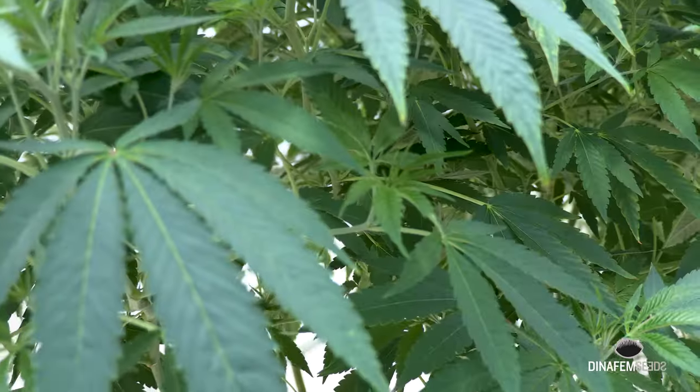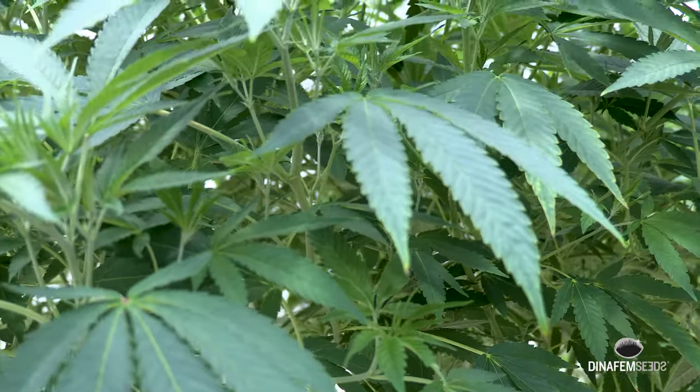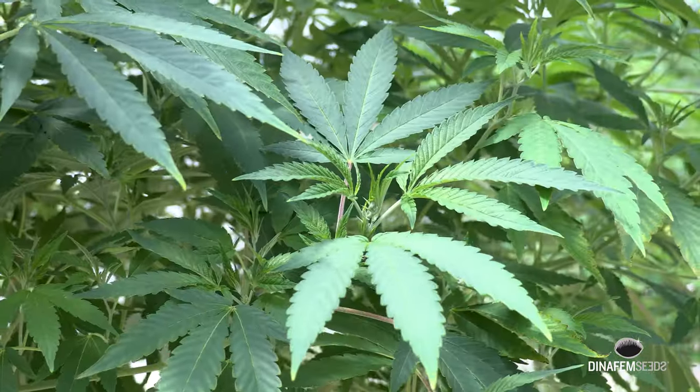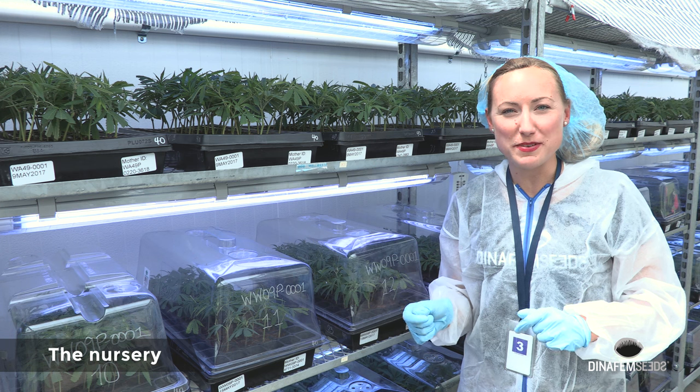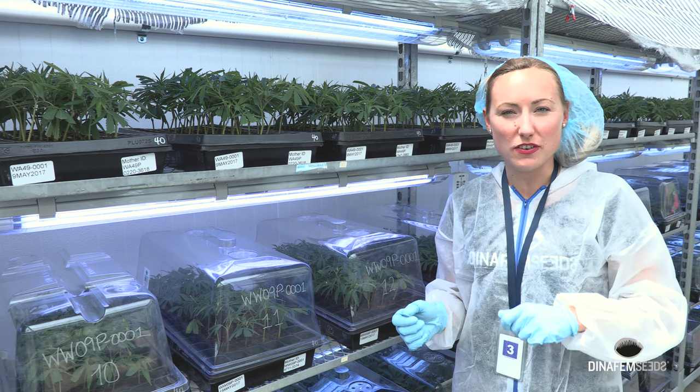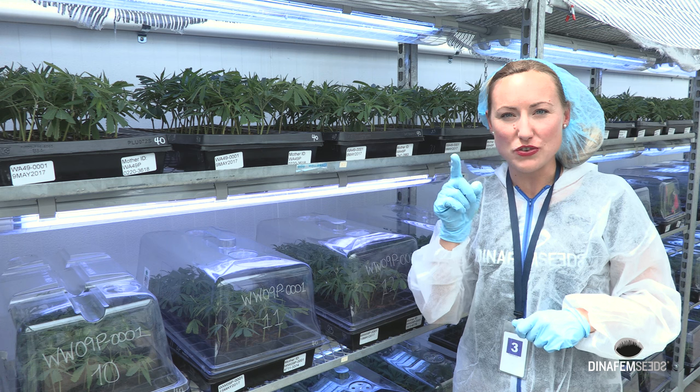From this plant — the mother — they take all the clones that will be planted later in the vegetative room. I am with all the little babies of the Critical. You can see here two thousand clones of the mother that I've just shown you.